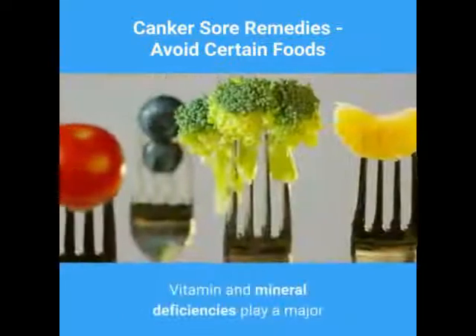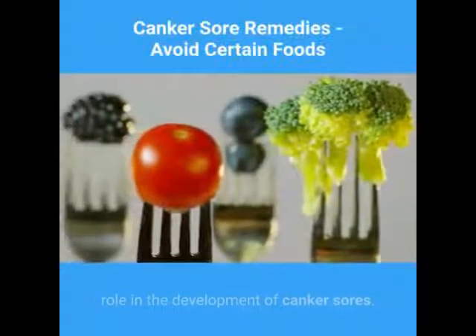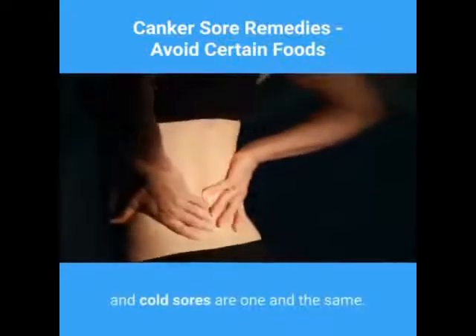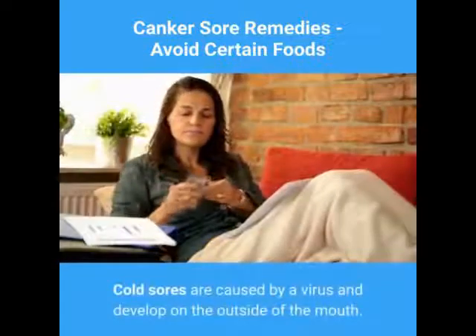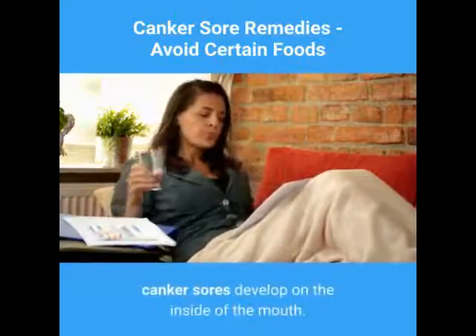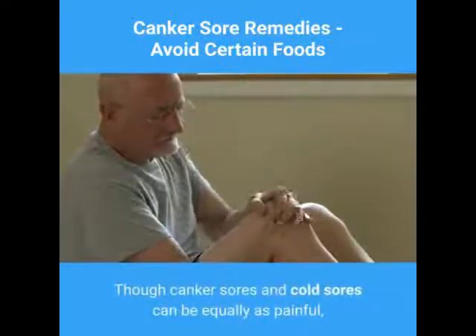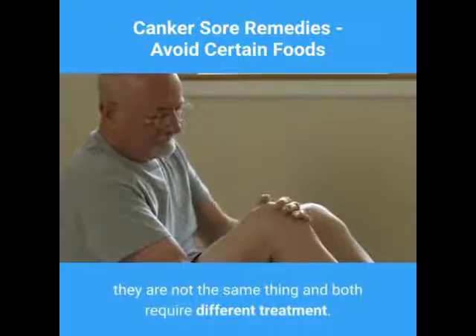Vitamin and mineral deficiencies play a major role in the development of canker sores. Some people may think that canker sores and cold sores are one and the same, but this is not true. Cold sores are caused by a virus and develop on the outside of the mouth, while canker sores develop on the inside. Though they can be equally as painful, they are not the same thing and both require different treatment.